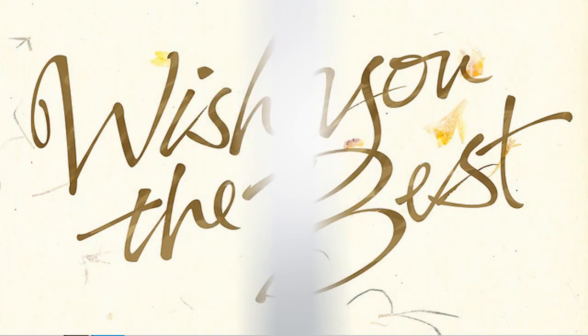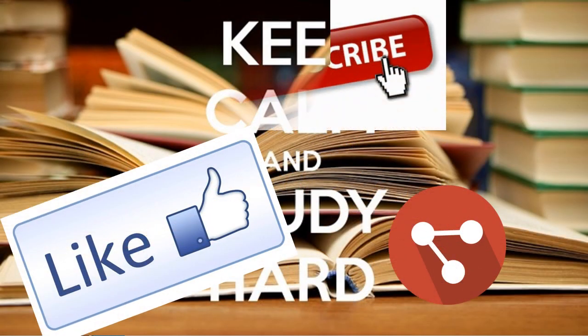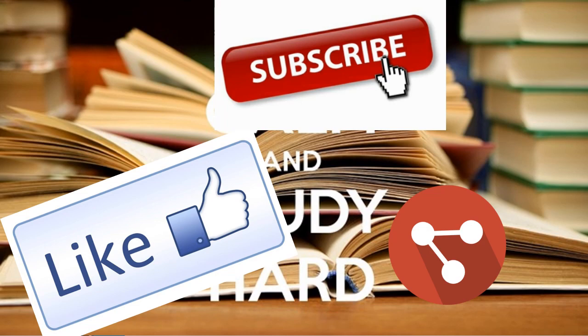Those are the MCQs for today. I'll see you guys again tomorrow with another set of MCQs. Till then, all the best and keep working hard. Do like and share this video if you find it helpful. And if you are new, don't forget to subscribe to this channel. Thank you guys for watching. Bye-bye.